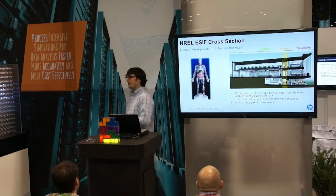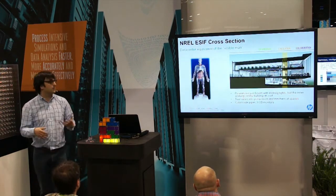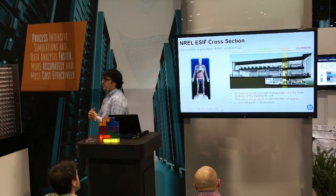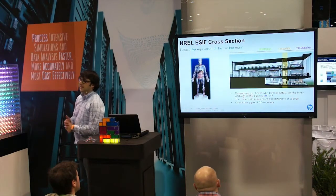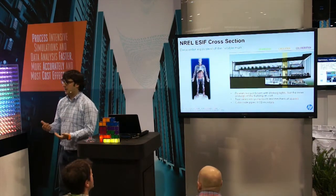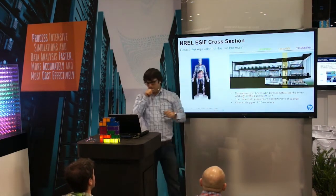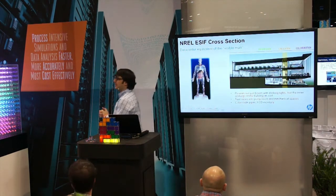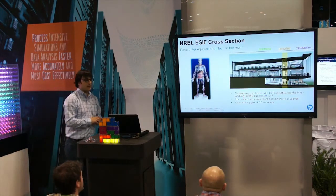NREL was built with the analogy of the visible human. Steve Hammond, who's director there, gave the architects and engineers that analogy — he said he had one of those when he was a kid and loved it because he could see all the ways the human body worked. He said, I would like my data center to be like that. NREL is a DOE facility, but they get 60,000 visitors a year. As you tour the system and the facility, everything is clearly identified, colored, and it's like going into the invisible human and seeing all of the operations of the system.